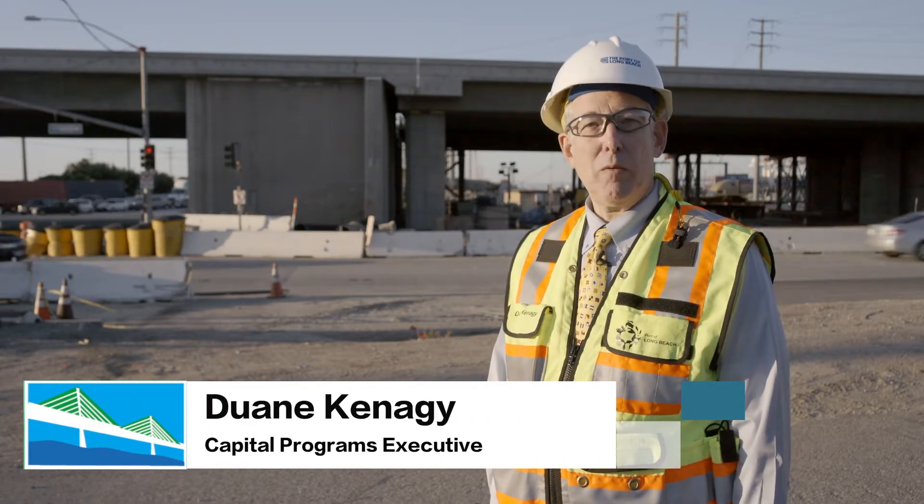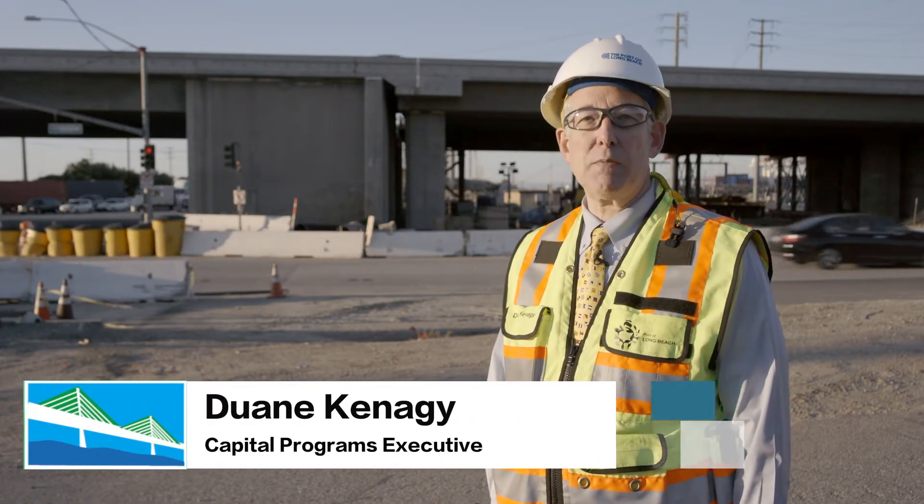Hi, I'm Dwayne Kanegi, Port Executive for the New Gerald Desmond Bridge Project.